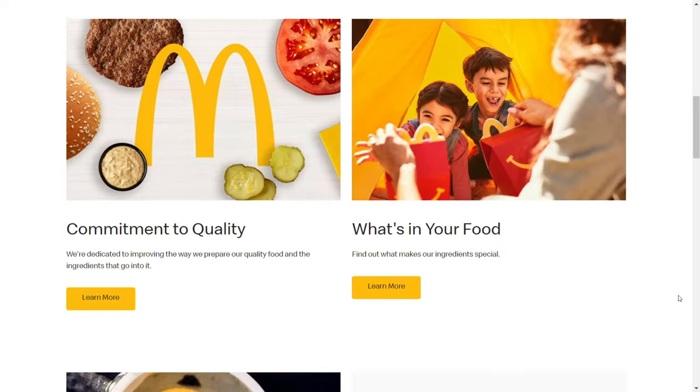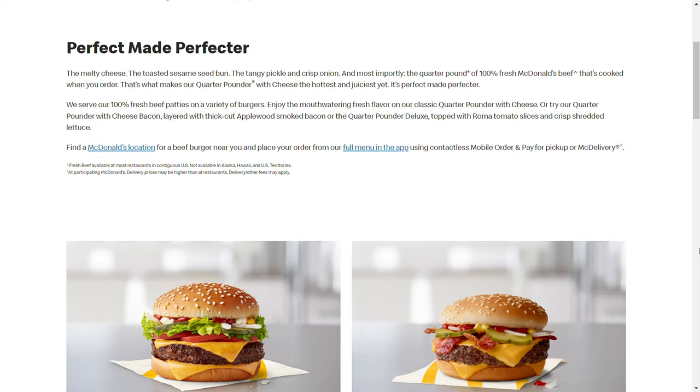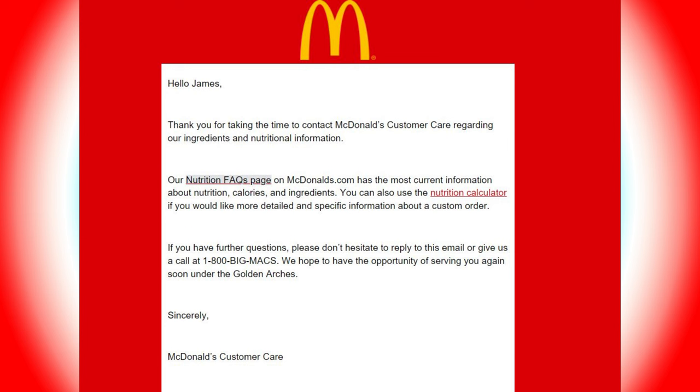So that was a bust, but it did give me a lead. I went directly to the McDonald's website to find out what breed of cattle they use — it wasn't listed there, so I emailed them. And you're not going to believe this, but they actually got back to me. This is an actual email from McDonald's support: 'Hello James, thank you for contacting McDonald's customer care regarding our ingredients and nutritional information. Our nutrition facts page on mcdonalds.com has the most current information. You can also use the nutrition calculator for more detailed information about a custom order. We hope to have the opportunity of serving you again soon under the golden arches. Sincerely, McDonald's customer care.'